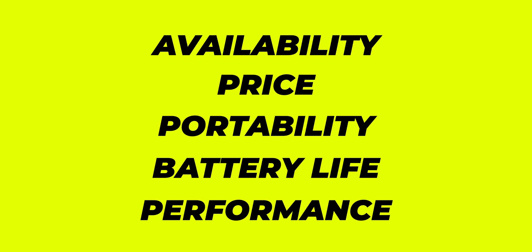In order to make the cut for this video, these devices need to fulfill five criteria: availability, price, portability, battery life, and performance or bang for buck. The remaining are just bonuses or value add-ons that come with each laptop.